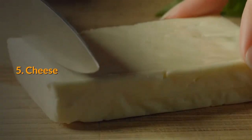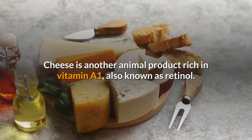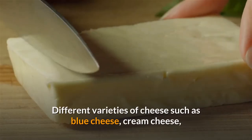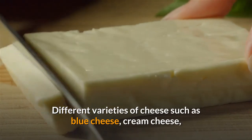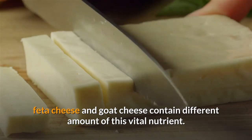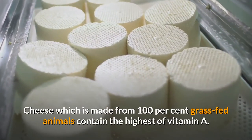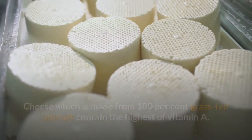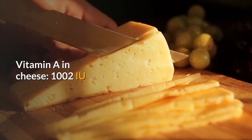5. Cheese. Cheese is another animal product rich in vitamin A1, also known as retinol. Different varieties of cheese such as blue cheese, cream cheese, feta cheese, and goat cheese contain different amounts of this vital nutrient. Cheese made from 100% grass-fed animals contains the highest amount of vitamin A. Vitamin A in cheese: 1,002 IU.